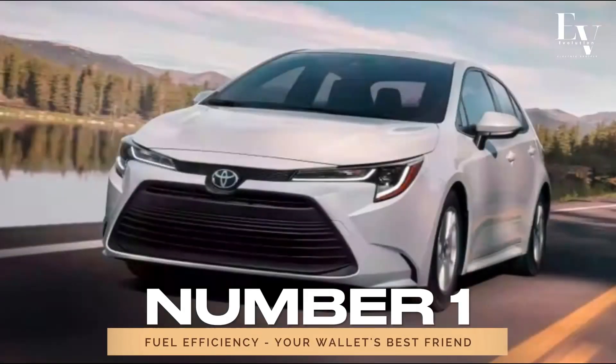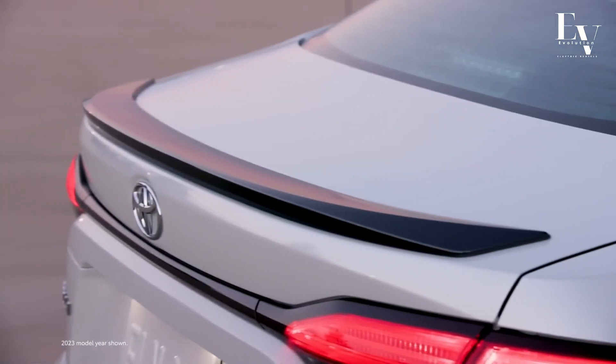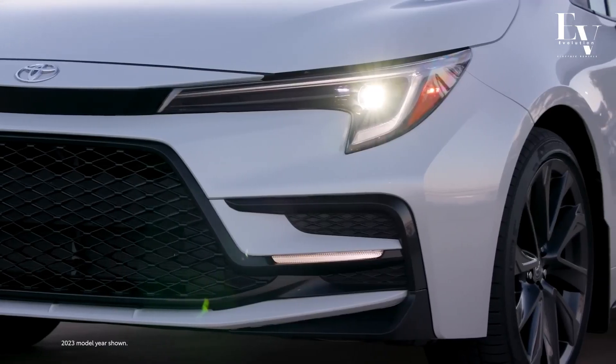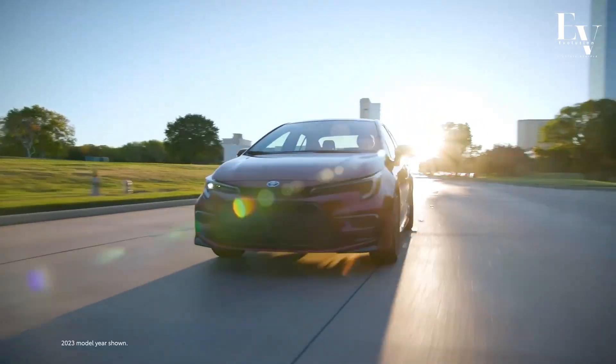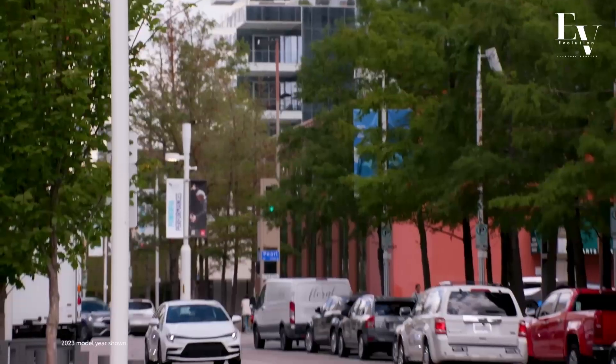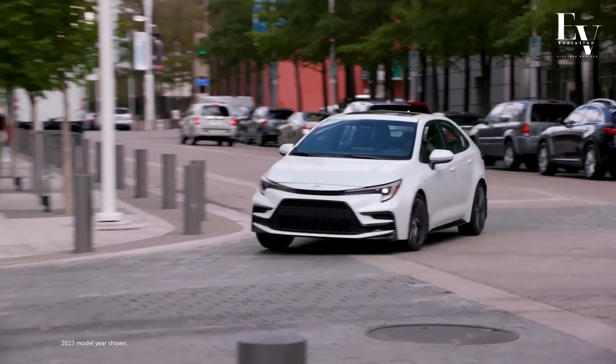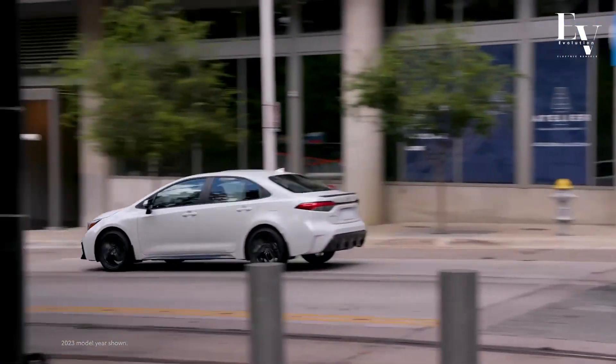Number 1: Fuel Efficiency — your wallet's best friend. Let's kick things off with what's arguably the most impressive feature of the Corolla Hybrid: its outstanding fuel efficiency. Picture this — a car that sips fuel like a fine wine, offering an estimated 50 miles per gallon in the city and 43 miles per gallon on the highway.